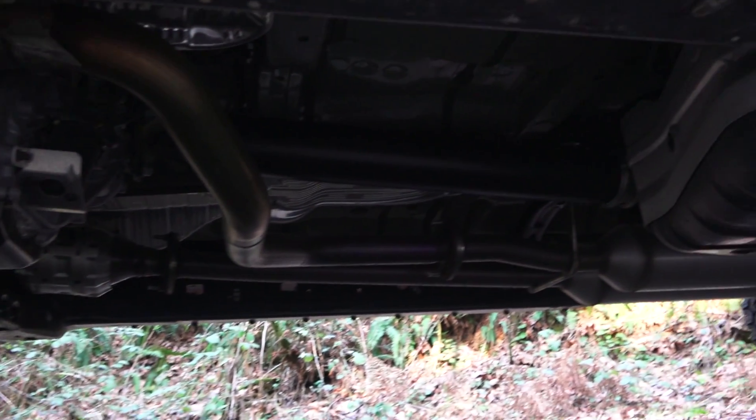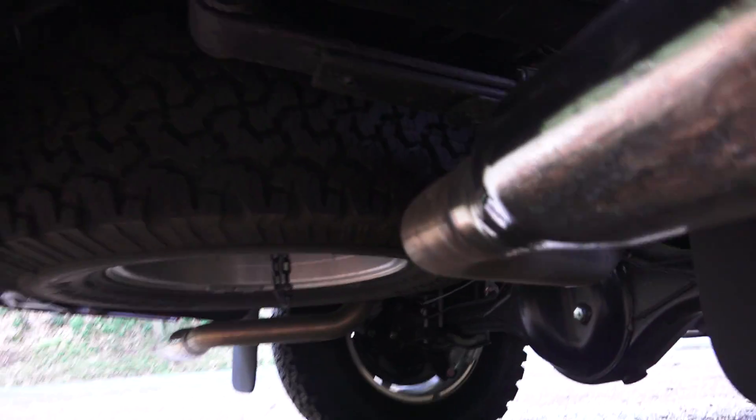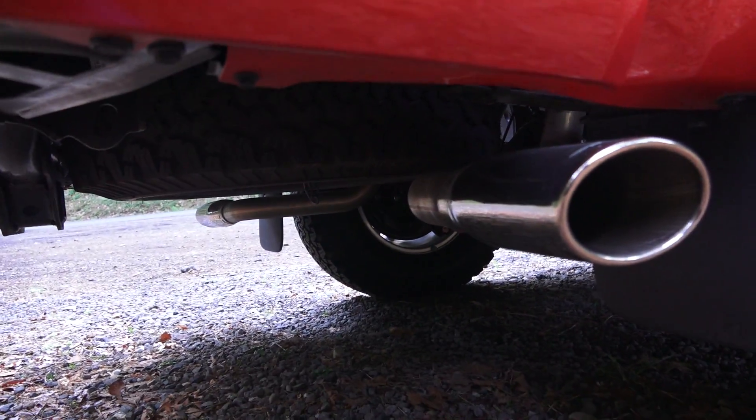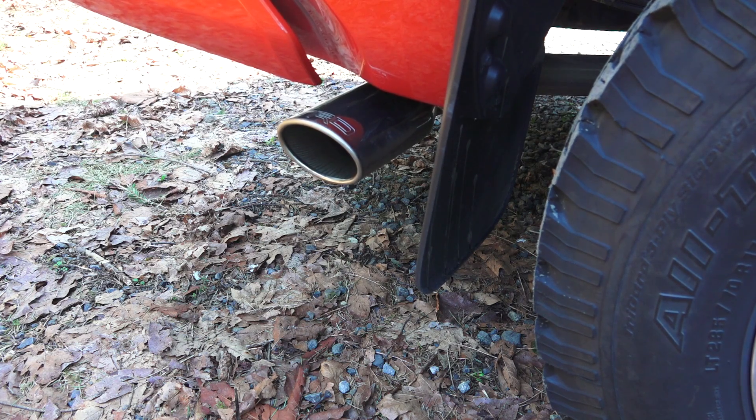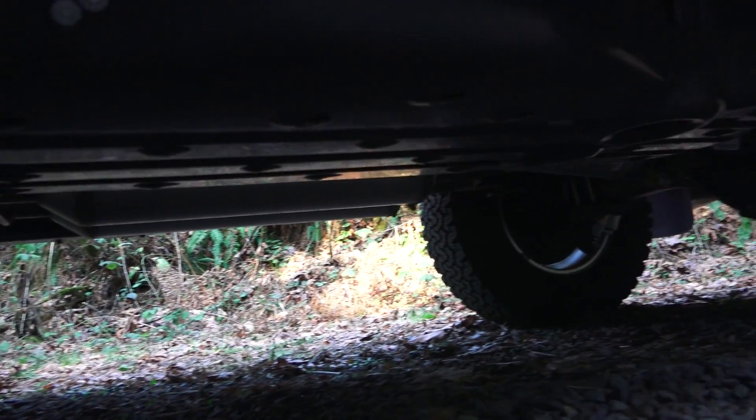It has true dual exhaust all the way back — this is the TRD exhaust. You can see the exhaust routing back, and there is also a full-size spare underneath. Power is sent to the rear wheels through a six-speed automatic transmission, or you can select four-wheel drive in either high or low.